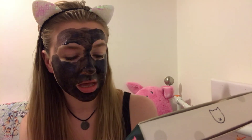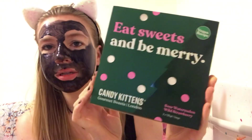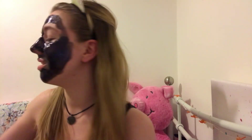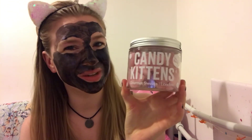Next I've got some Candy Kittens — the sour watermelon and wild strawberry ones — just like a little gift box from me to me. They're vegan and super yummy.